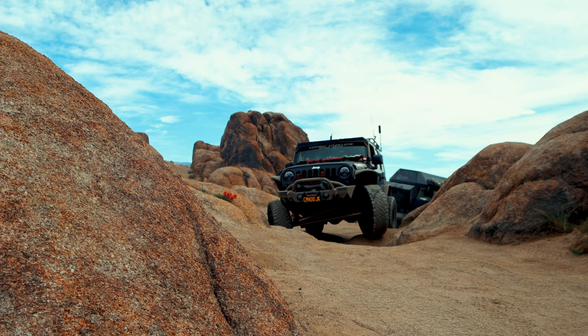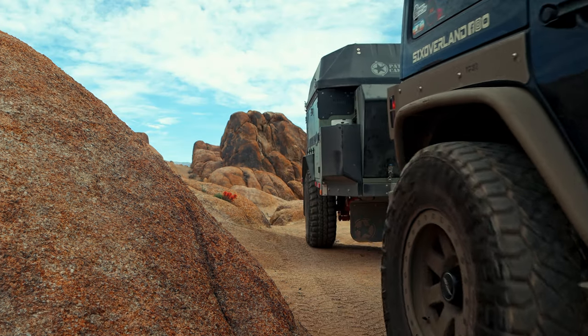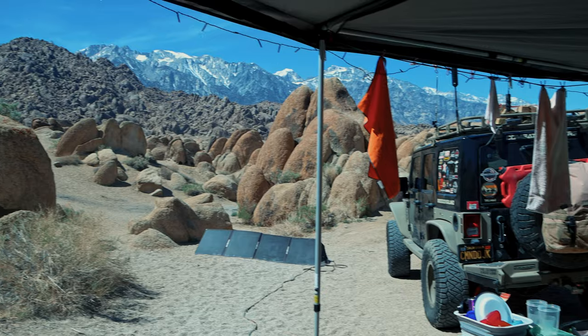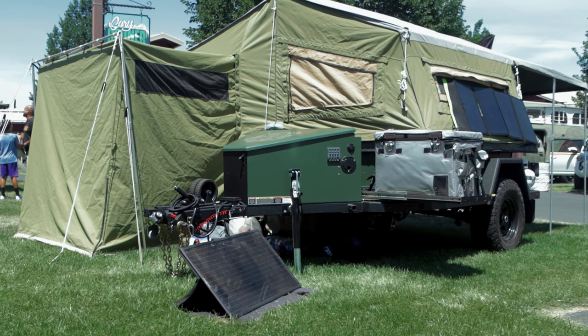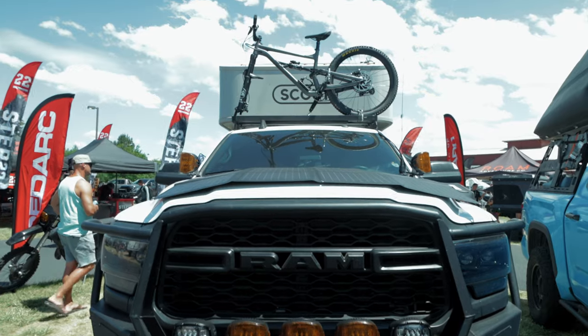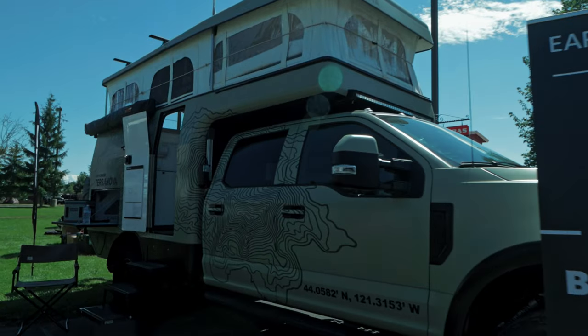As owners of our Patriot Campers X1H, we know that we have a solid lightweight overlanding solution designed specifically for families, but we're always curious about what other options are available. We spent three days walking around the expo looking at a variety of tent trailers, teardrop style trailers, vans, truck campers, and even expedition style builds — some custom built, but most were turnkey solutions that you could take out and use the first day.